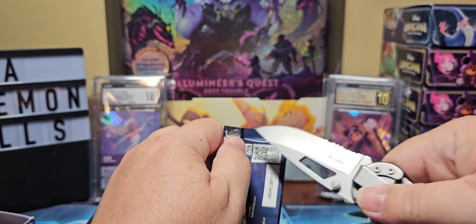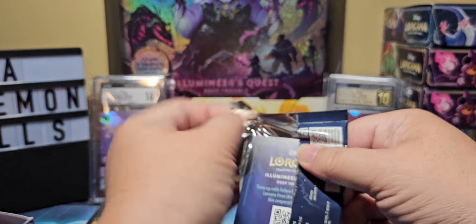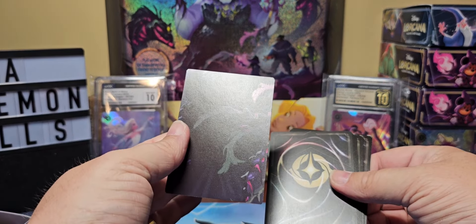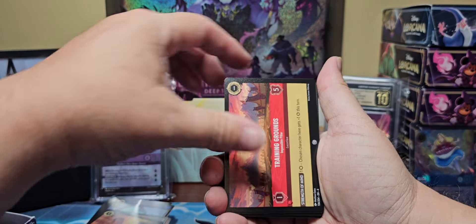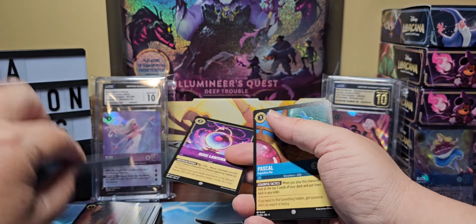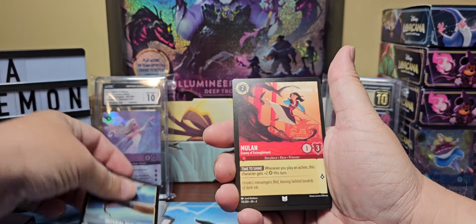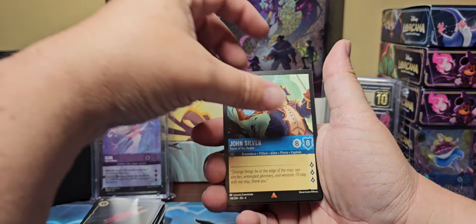Yeah, we're definitely knifing these the whole way — I think they're doing this on purpose to slow down openings. Another puzzle piece — I think we're getting pretty close to having the full puzzle. We got training grounds, rose lantern, and oh, the Fates. If you want to read the cards just slap a pause on the video and zoom in. Our holo is not him — there's John Silver again, looking a little different than the last John Silver.